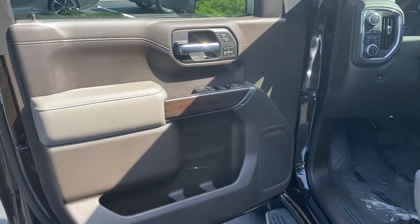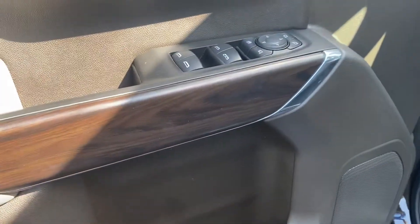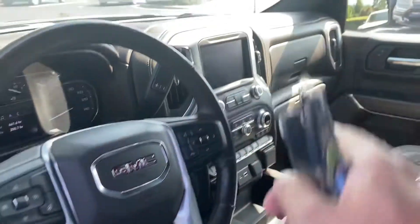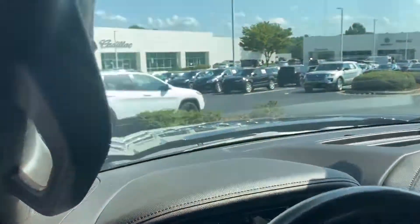Again, this nice two-tone interior — you'll see a lot of wood trim combined with brushed aluminum and chrome throughout. You'll see the brushed aluminum on the steering wheel and around the radio. Just a really good looking interior overall.